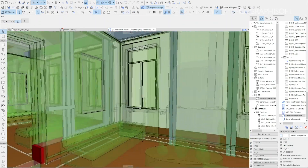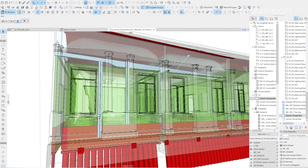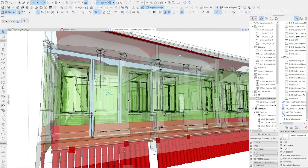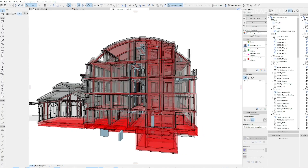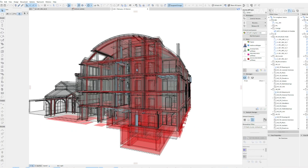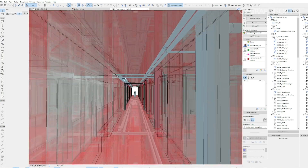Within the BIM project management process, the various disciplinary models were uploaded to the common data environment during periodic meetings, where all the models precisely developed by the different stakeholders were federated or assembled into a single model, from which the BIM coordination processes were carried out, like code checking, model checking, clash detection, and so on.